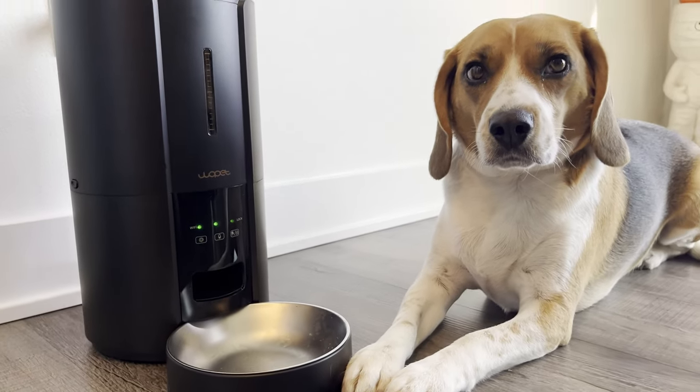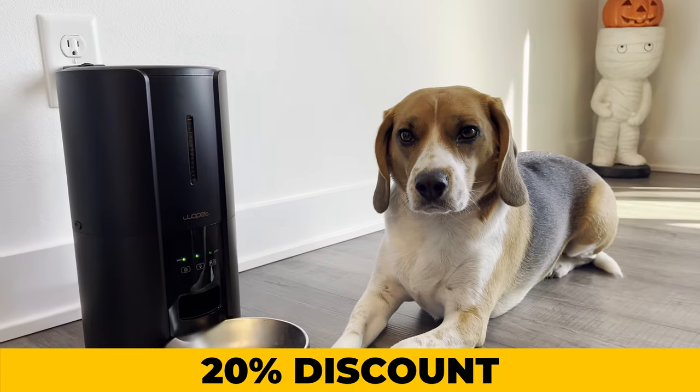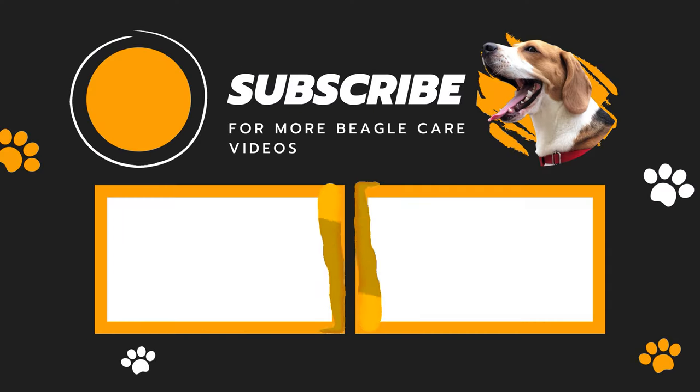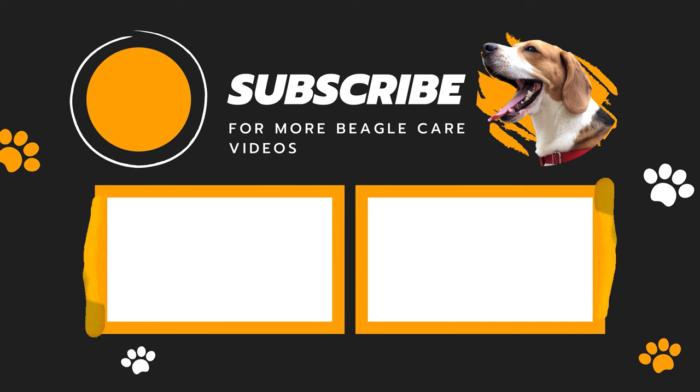Guess what? Wap-It is giving us a 20% discount — just click the link in the description and use the code. If you found this video helpful, give it a like, and don't forget to subscribe for more tips on taking care of your beagle. Later!